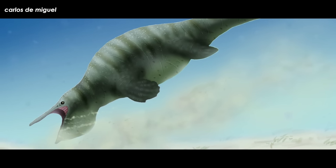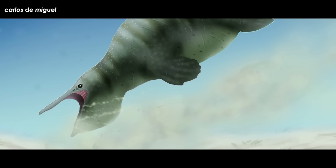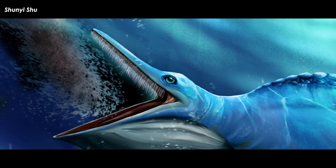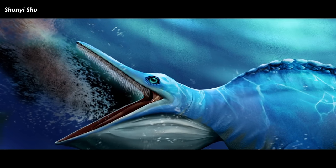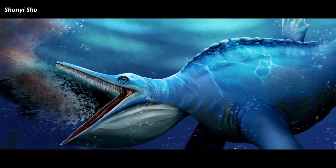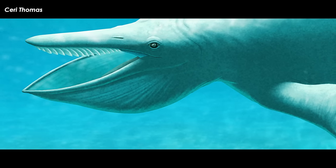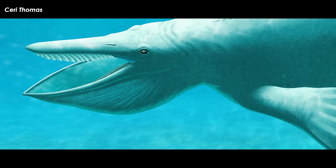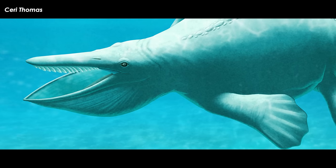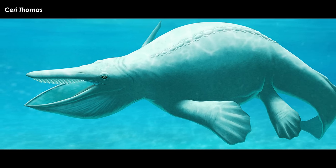Therefore, they argue that the cranial structure of Hupehsuchus is convergent with modern baleen whales on the basis of three points: the intercrural space in the snout, the slender and unfused lower jaws, and the grooves left by soft tissues around the palatal margins. Perhaps the diet of Hupehsuchus resembled that of modern mysticetes, which depend on the supply of zooplankton such as shrimp-like arthropods. There were plenty of zooplankton around at the time for these reptiles to sift through.